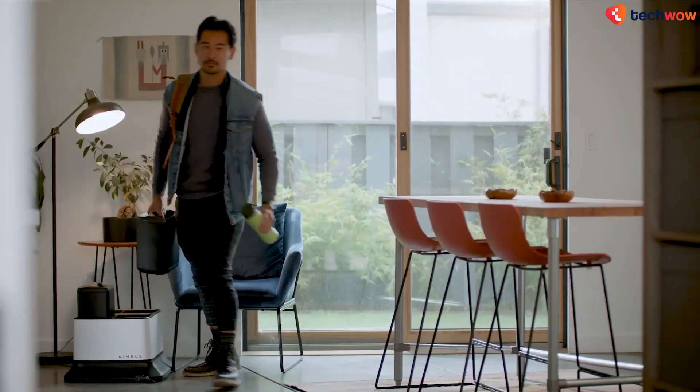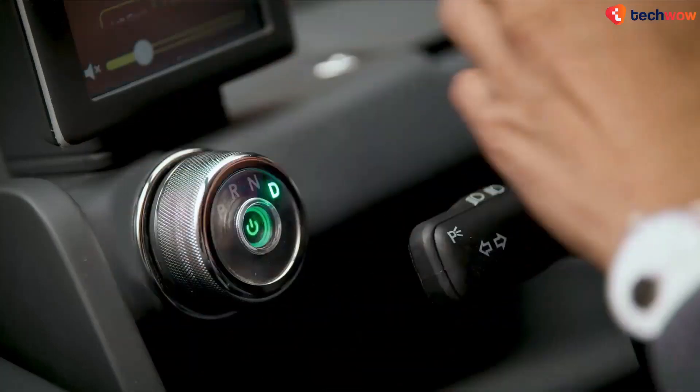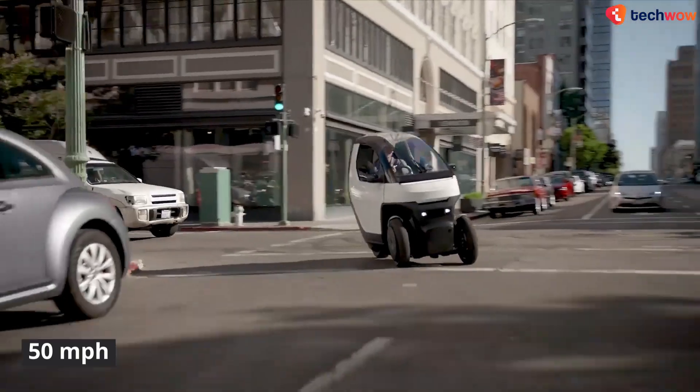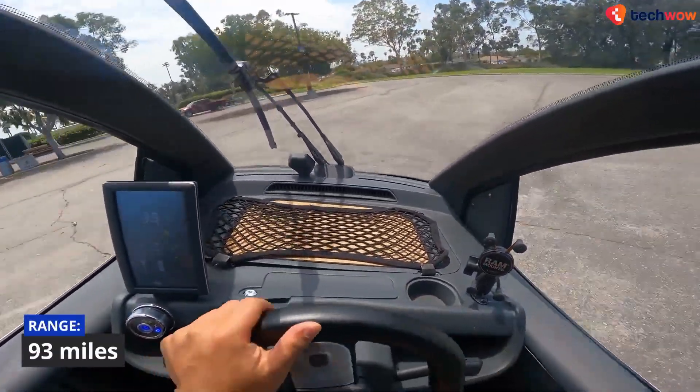Powered by a rather large 9 kWh battery — which is also swappable — the vehicle claims to have a top speed of around 50 miles per hour and a range of around 93 miles at slower city speeds.